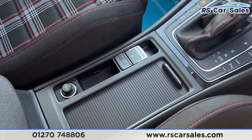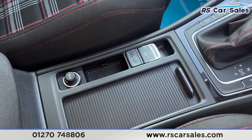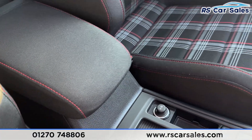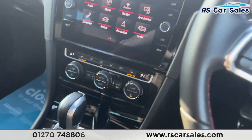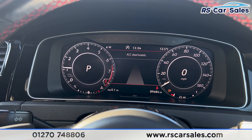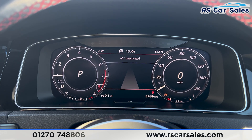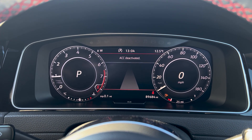We then have the cup holders, the electric handbrake, auto hold button, 12-volt connectivity, and an armrest in the centre. This vehicle comes with a fresh service and fresh MOT, and next day delivery is available. Thank you for watching — if you'd like to find out more, please get in contact or check out the website.